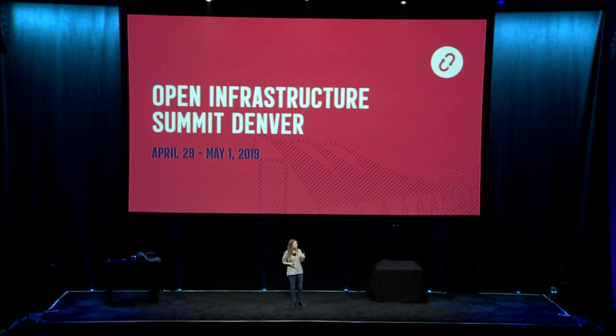Haseeb Bektar is an expert in the evolution of 5G, and Chris Price has been actively transforming the way Ericsson participates in open-source projects. Please welcome Chris and Haseeb.